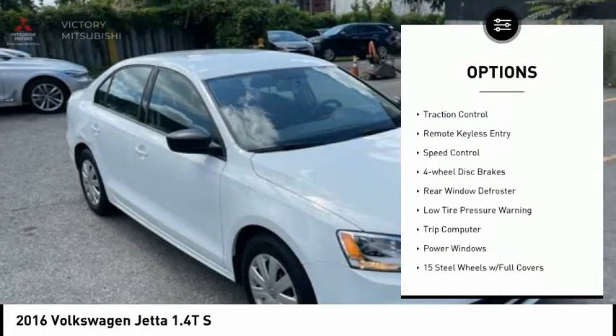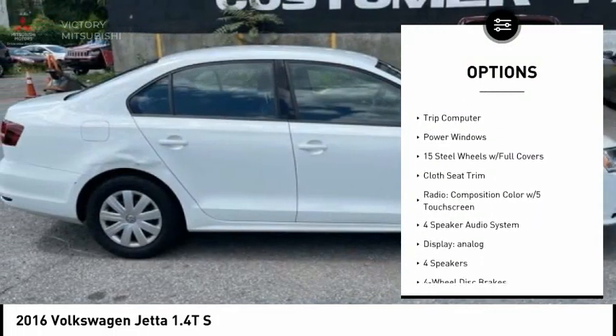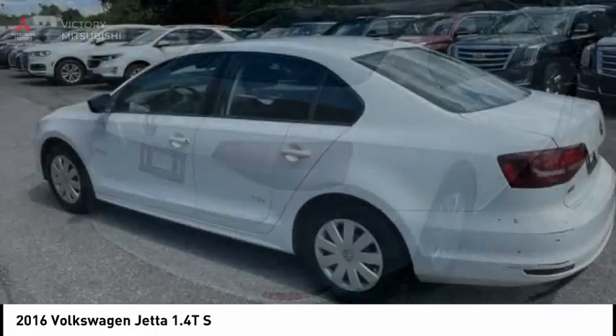Electronic stability control. Brake assist. Traction control. Remote keyless entry. Speed control. Four-wheel disc brakes. Rear window defroster.